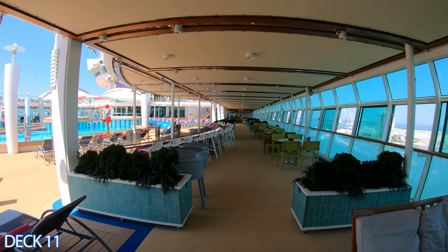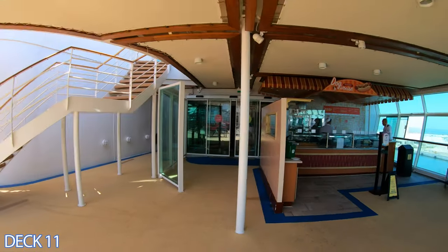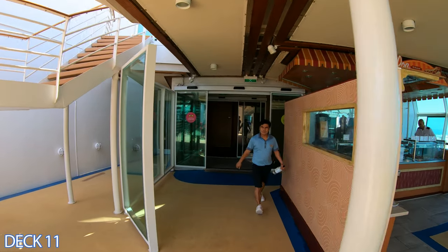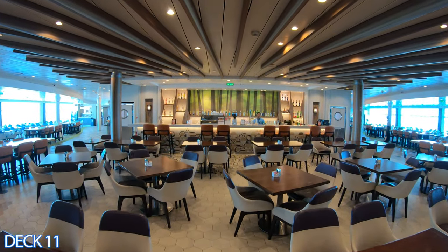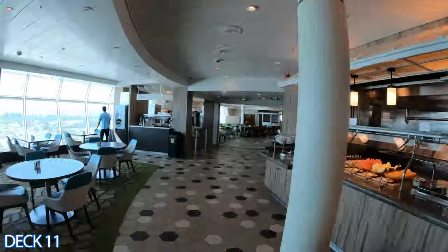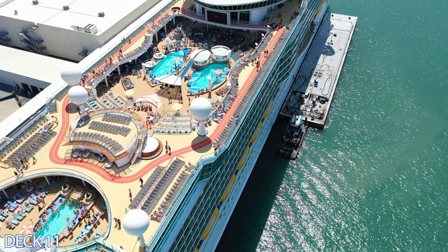Straight ahead here is the main pool area. All the way toward the back over to the right is the boardwalk doghouse, and all the way here to the back is the Windjammer Buffet. We're going to head on back to the main pool area and start the tour right there.